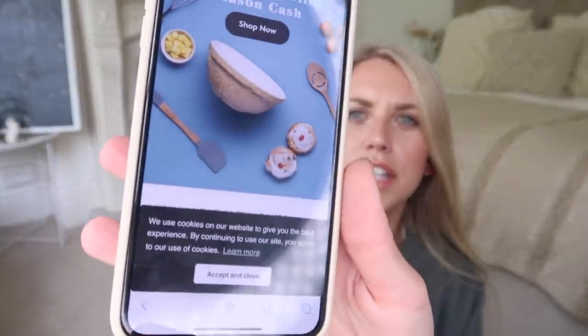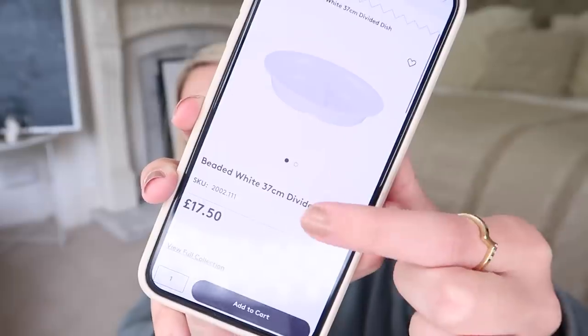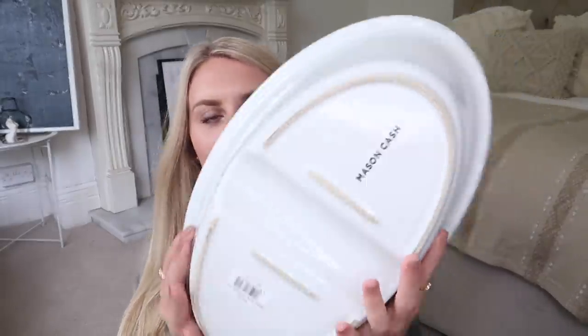So it is selling on their website — this exact one, 37 centimetres — for £17.50. I paid £3.99. £3.99 for something that is currently on sale on their website for £17.50.